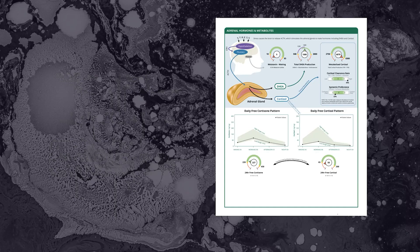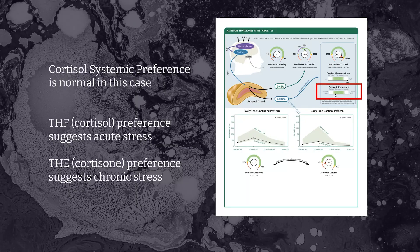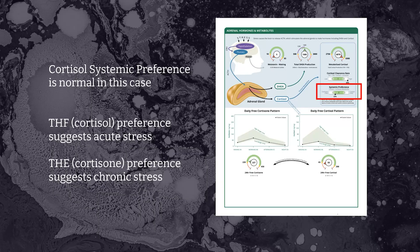The systemic population slider represents the relative balance between cortisol metabolites and cortisone metabolites formed in the liver and adipose tissues. It's normal in this case, but a shift towards cortisol or THF — moving that slider to the right — might tell you about acute stressors being on board, that short-burst cortisol activation. But if somebody has a shift more towards the cortisone or THE metabolites, that represents chronic stress and the body's adaptation to longer-term high cortisol exposure.